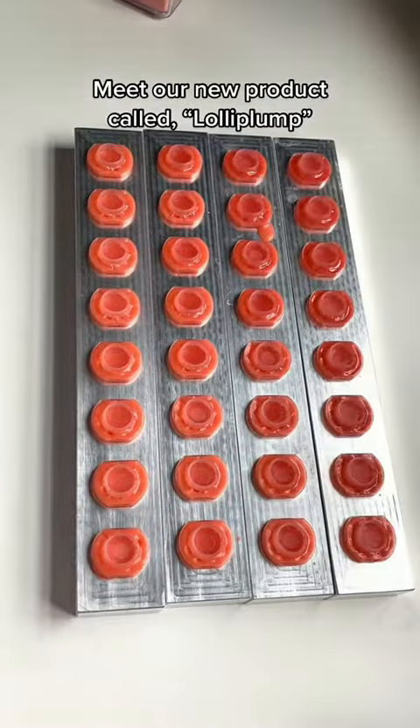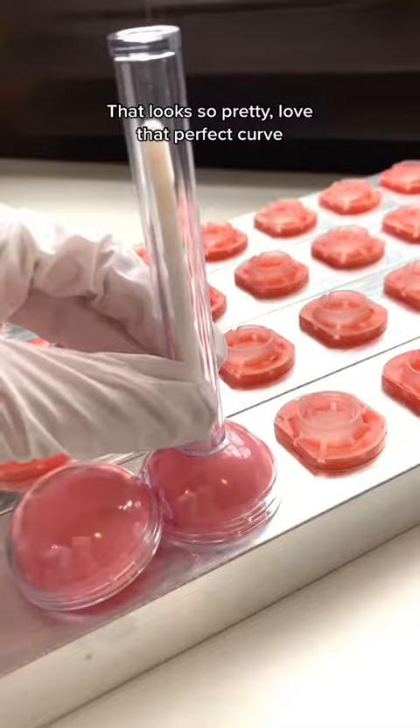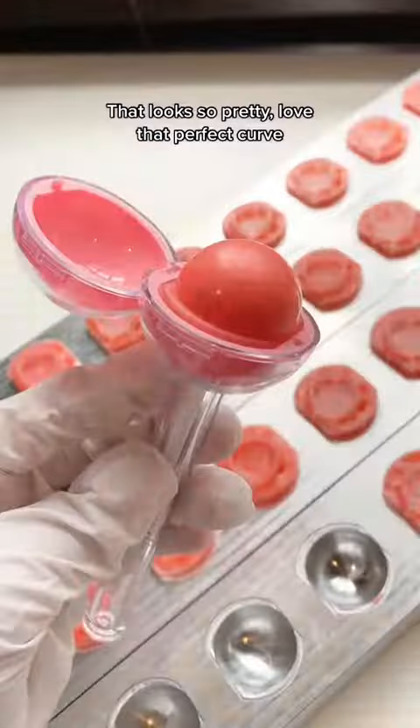Meet our new product, Lolliplump! That looks so pretty — love that perfect curve! Time for the gloss!